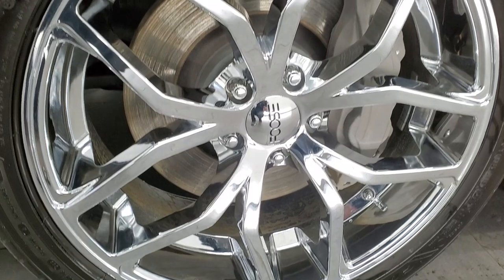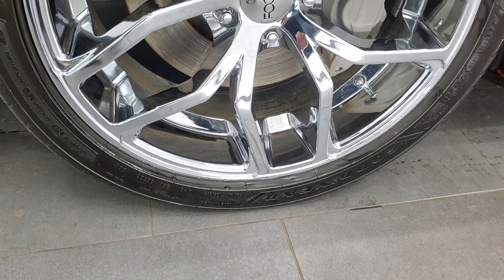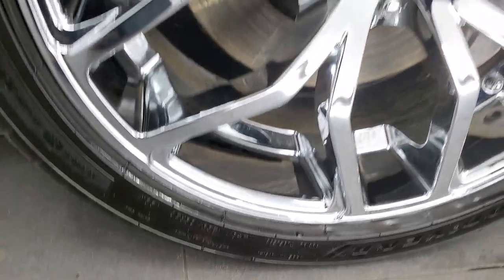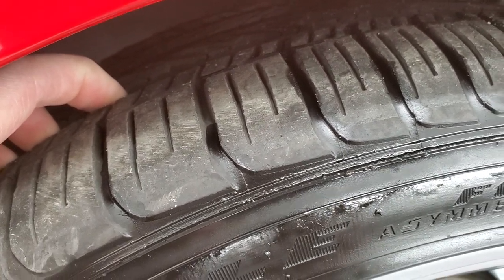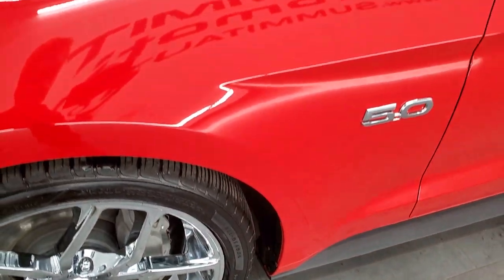This one comes with a really nice set of Foose chromed alloy rims — these are 20-inch rims — and it has Goodyear Eagle F1 265/35R20 tires with a really good amount of tread left, probably about 70% in the front. Four-wheel disc brakes with some big calipers on there.